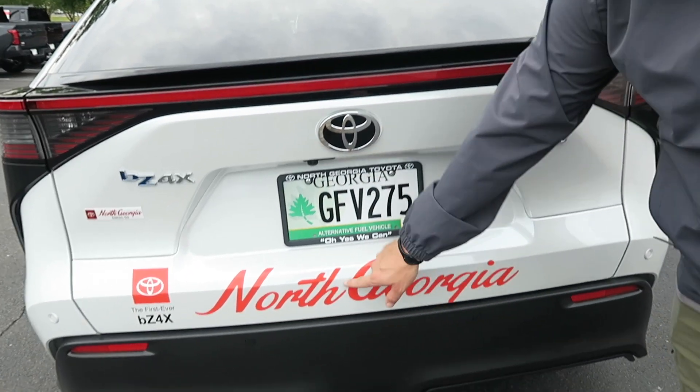This is our courtesy vehicle, which is why it's wrapped in North Georgia Toyota branding. If you come in for an oil change or extended service, you might get to experience the BZ4X for yourself.